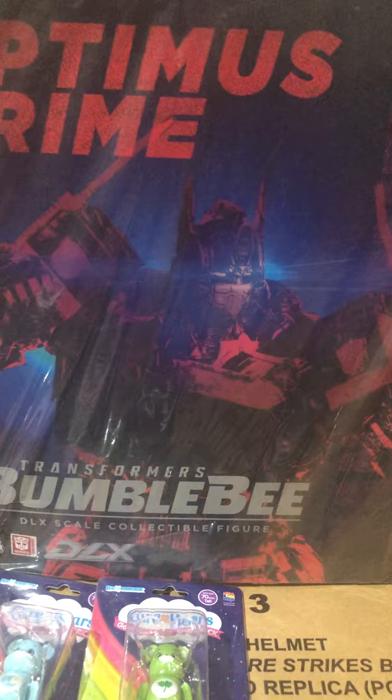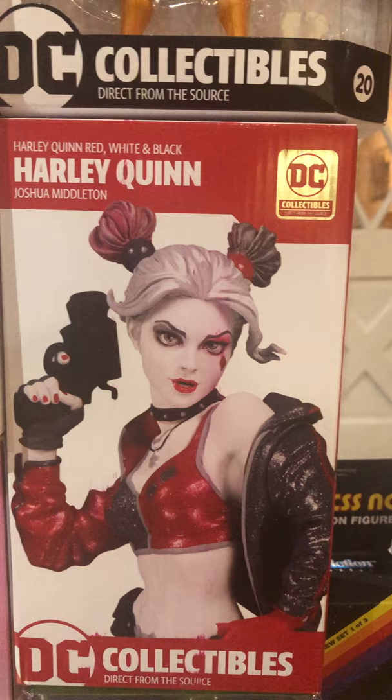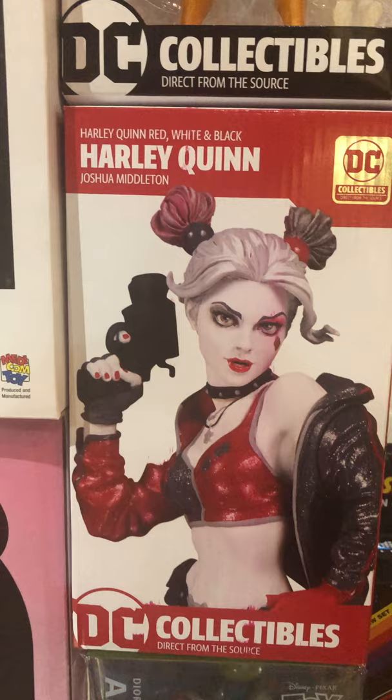Transformers Bumblebee Deluxe Scale figure from ThreeZero. Optimus Prime here. And there's the 400 percent Bedtime Bear. Another one of these D-Stage from Beast Kingdom — Alien Coin Ride. Got a red, white, and black Harley Quinn from Josh Middleton this time.